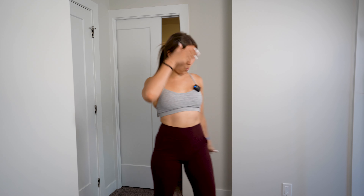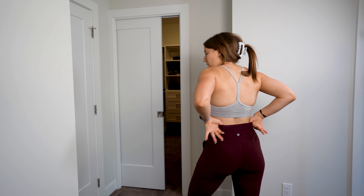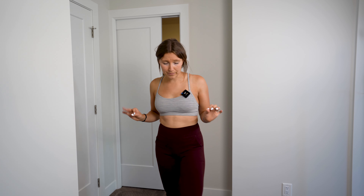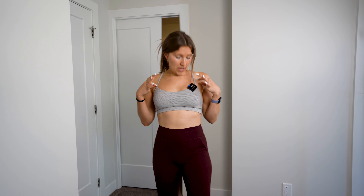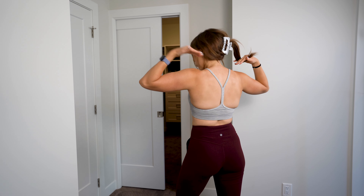The next outfit is 100% Lululemon. These leggings are a bit different — they have pockets, which is really fun. They are high-waisted and a little bit looser in the legs, so they're not full compression leggings. These are size four for the pants; the sports bra top is a size six. It's got medium support and a crisscross back — love the crisscross back. Here's the 360 view.